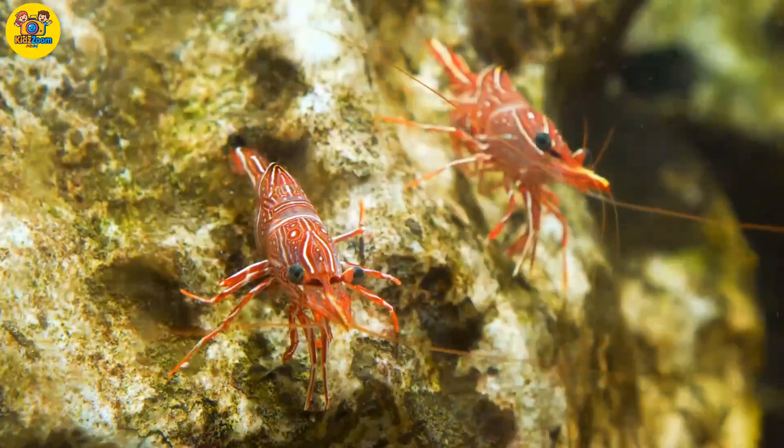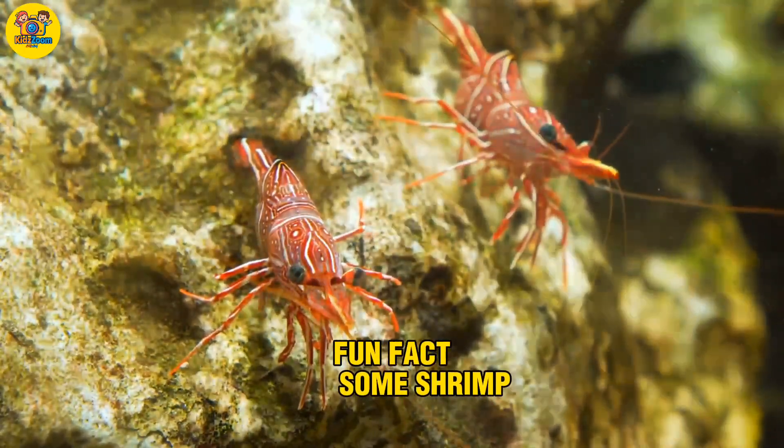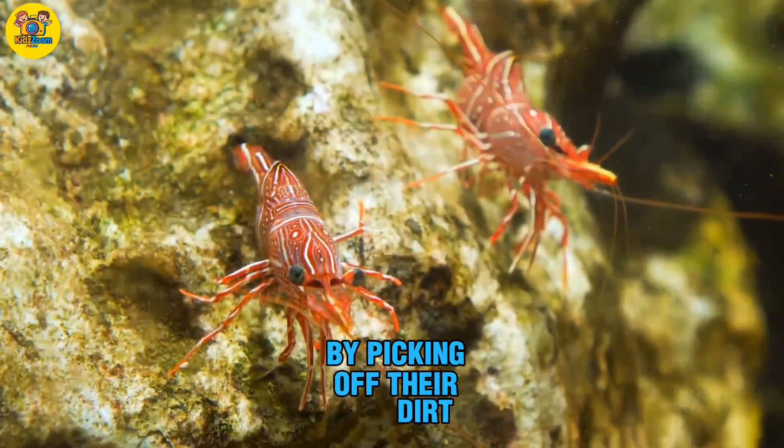Shrimp. A tiny sea animal with a curved body. Fun fact: some shrimp clean fish by picking off their dirt.